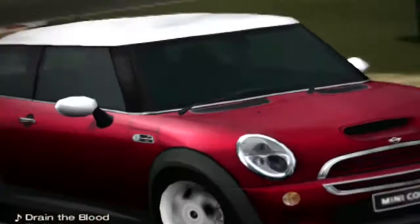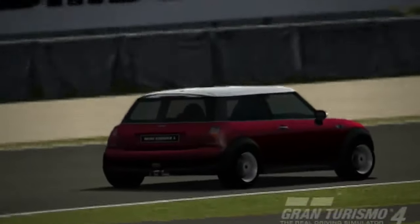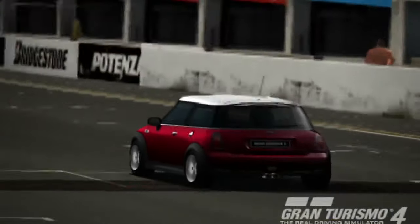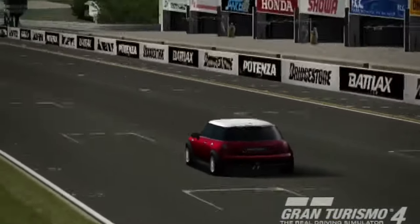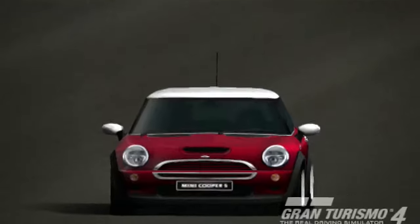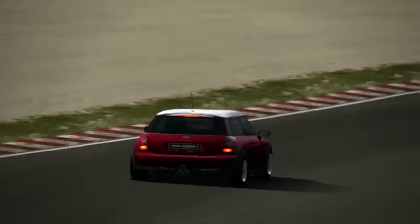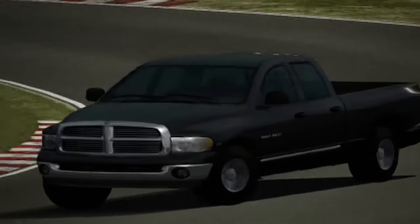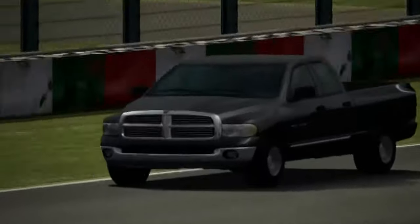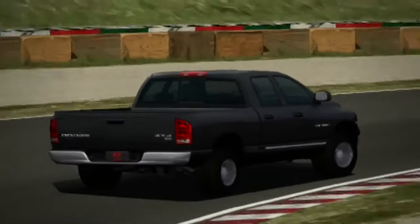Hey guys, it's PSL here, and I'm here with my second follow-up video to my now year-old 'What Matters Most' series on Gran Turismo 4. For those of you that didn't watch that series, you should probably watch it to fully understand what's going on here. In that original series, I took my base Honda NSX and in one video gave it as much horsepower as I could — that was episode 7 — and then lightened the car as much as I could in episode 8.